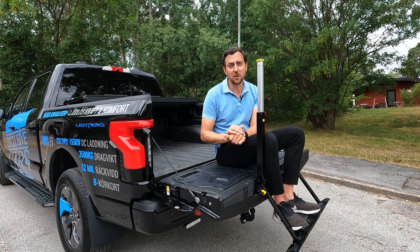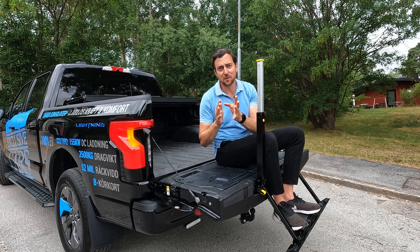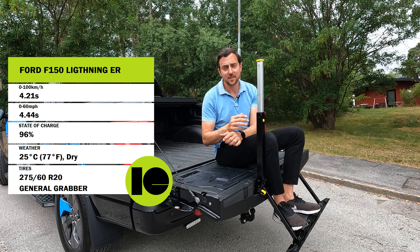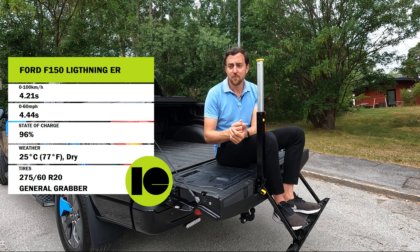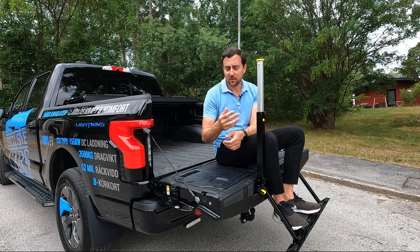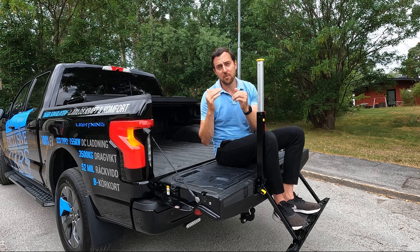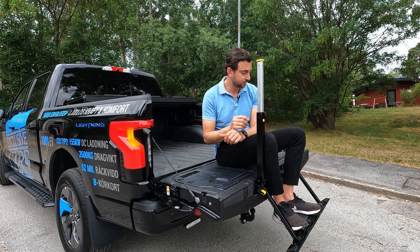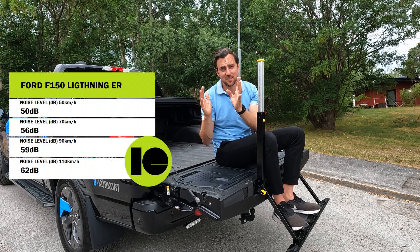I achieved 0 to 100 km/h in 4.4 seconds and 0 to 60 mph in 4.2 seconds. I haven't seen official figures for 0 to 100 km/h, but I'd guess it's around 4.2 seconds. The official 0 to 60 mph time is 4.0 seconds flat, so I'm only 0.2 seconds away from hitting the specified time — really good in these conditions. With bigger rims and sportier tires offering more grip, it would probably achieve the specified time.